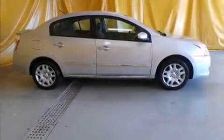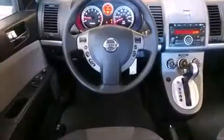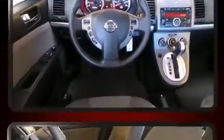Step into the 2012 Nissan Sentra. This four-door, five-passenger sedan still has fewer than 40,000 miles. Smooth gear shifts are